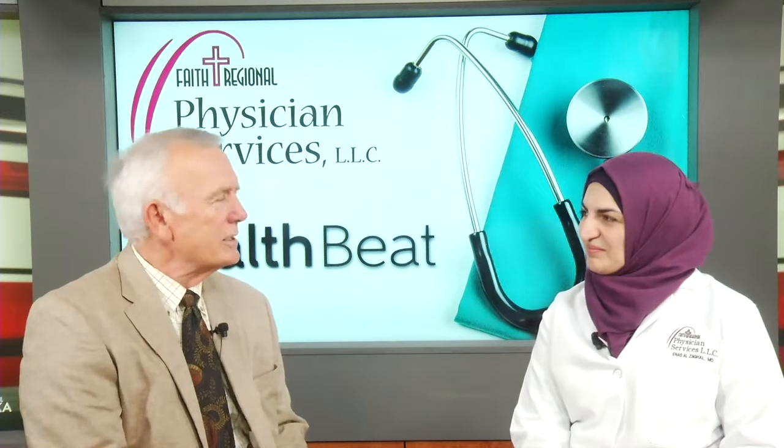I'm pleased to be joined today on HealthBeat by Dr. Enos Al-Sagal, an endocrinologist with Faith Regional Physician Services Endocrinology in Norfolk. We're talking about Hashimoto's thyroiditis, also known as lymphocytic thyroiditis. Dr. Enos, describe for us this condition and its symptoms.